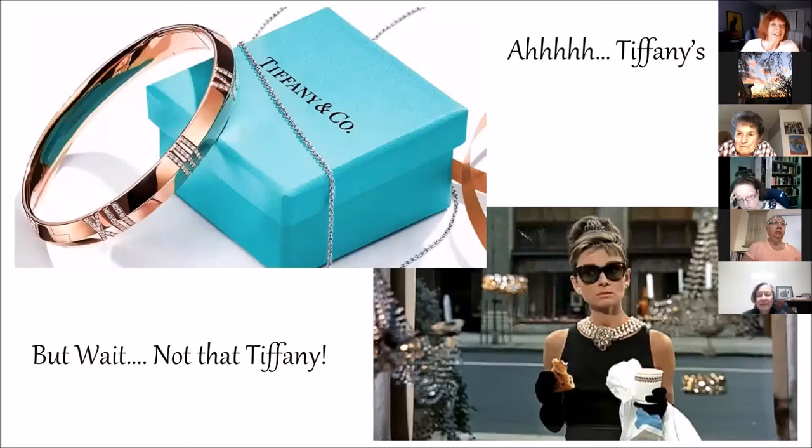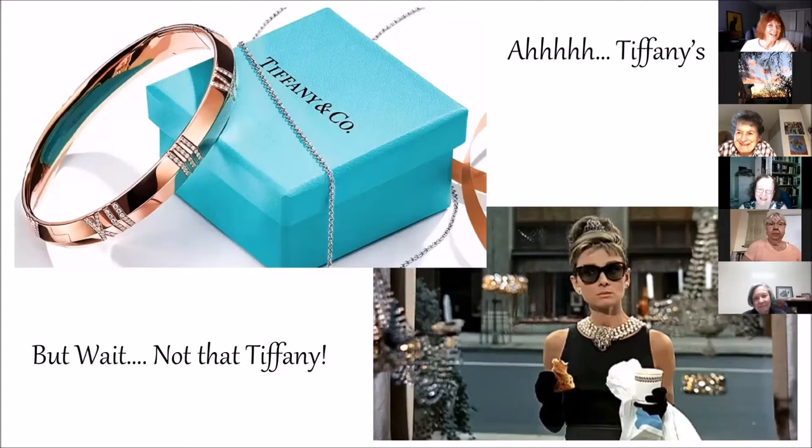We always think of Tiffany as that little beautiful blue box — Breakfast at Tiffany's, Audrey Hepburn. But wait, it's not that Tiffany. Tiffany and Company is the luxury goods store founded in 1837 by Charles Lewis Tiffany, who is Louis Comfort Tiffany's father, and partner John B. Young. They were purveyors of jewelry, timepieces, and luxury home goods. Interesting: Tiffany was the first company to lift the diamonds off of the wedding band, creating that Tiffany setting for engagements. That was done by Charles Tiffany.